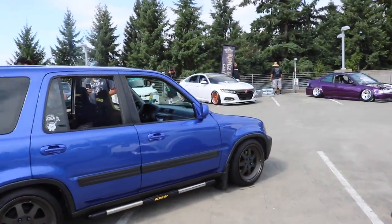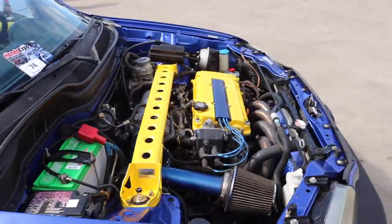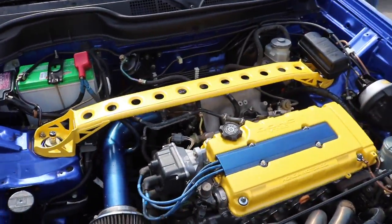This is freaking dope guys. CRV with car seats — god damn. Full send. That's crazy man, he went full send on this one.